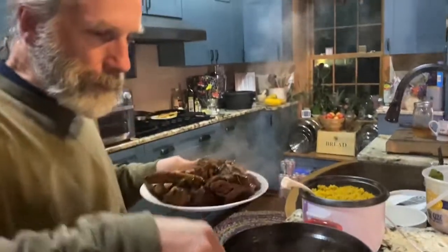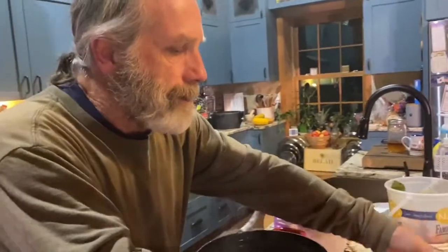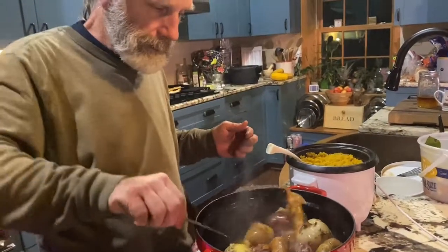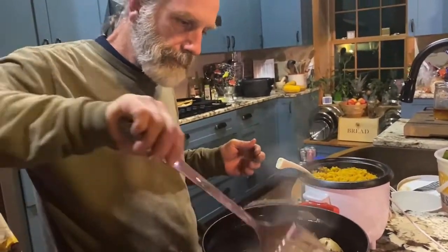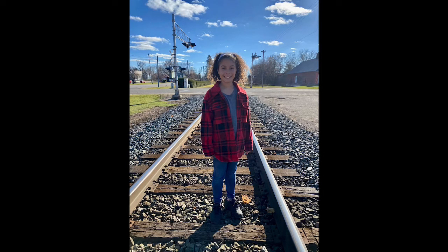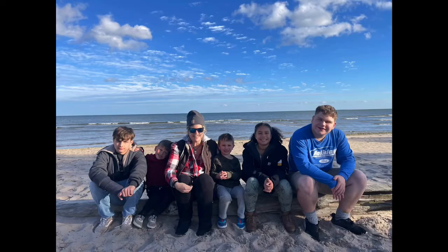All right guys — Bruce says it looks incredible. 'My princess has done it again.' Thanks for watching, guys — have a good day. It's worth it!